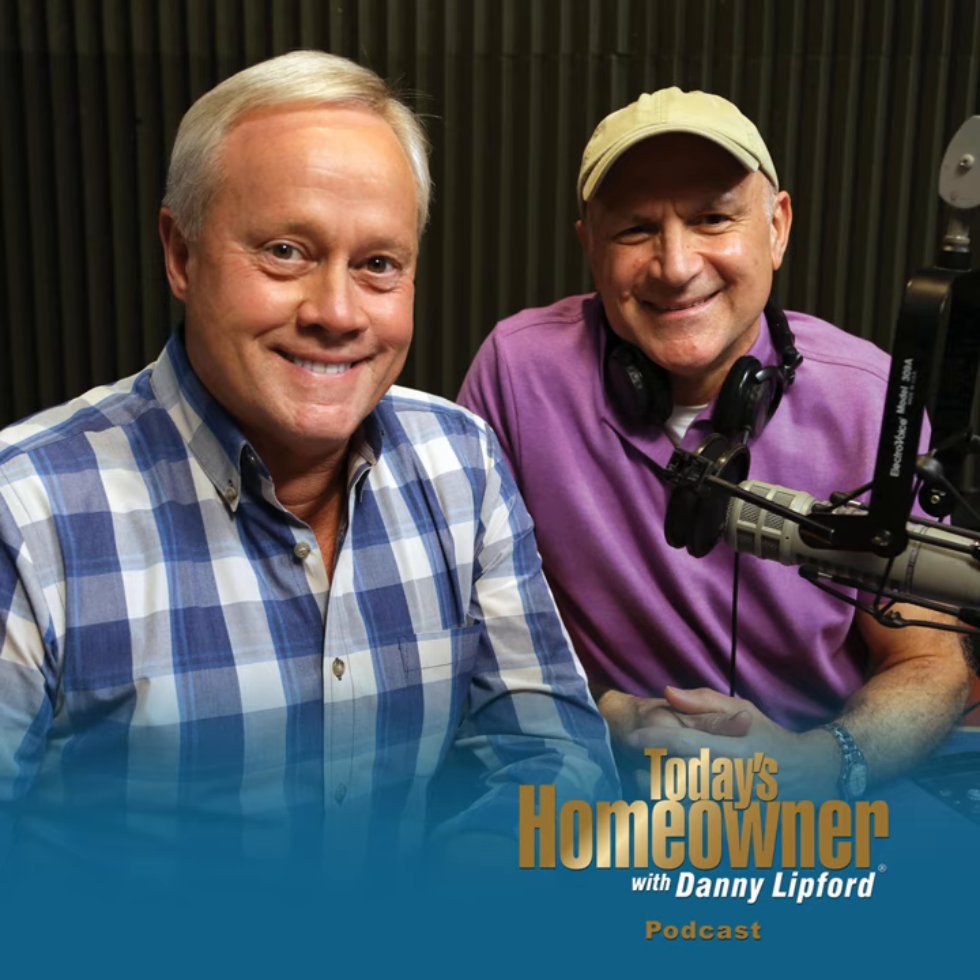Submit your photo at toro.com/sittowin for a chance to win a Toro Time Cutter MX Zero-Turn Mower with MyRIDE. It's just that easy. Check out all the details at toro.com/sittowin.